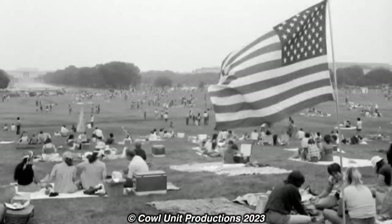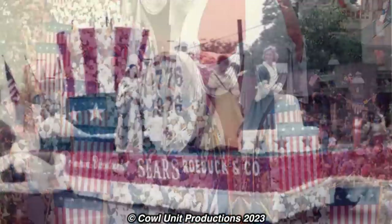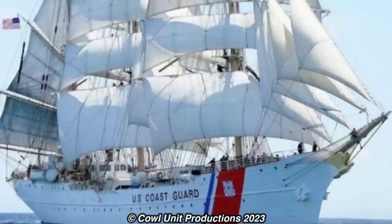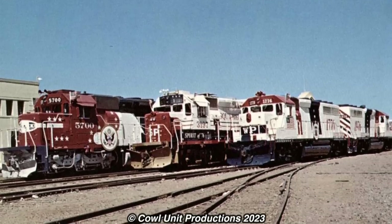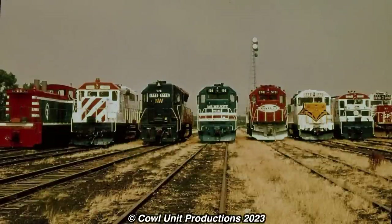With the whole nation beginning the Bicentennial celebrations, multiple American companies would find their own ways to celebrate this nationwide event — from star stripes, ribbons in red, white, and blue, and every mode of transportation in American colors. From buses to ships, planes to garbage trucks. America's railroads, which at the time were still in a rough spot, would join the celebrations, with multiple railroad companies painting equipment in the iconic red, white, and blue of the American flag.